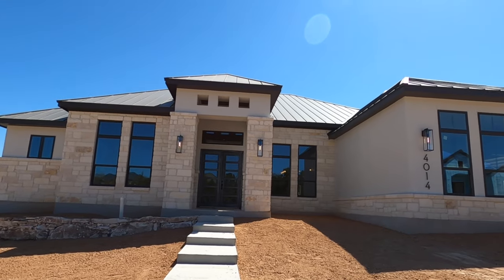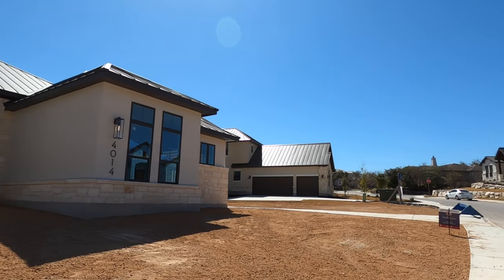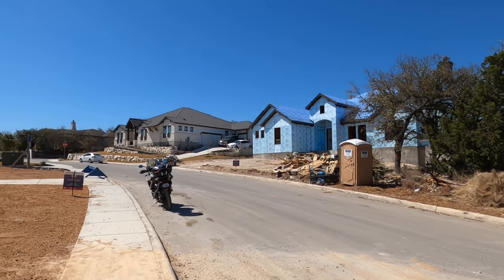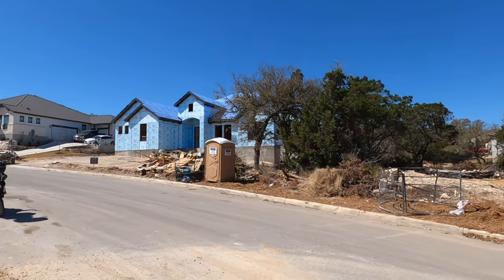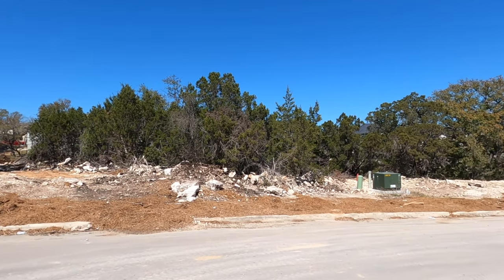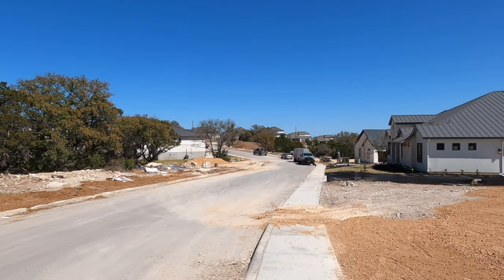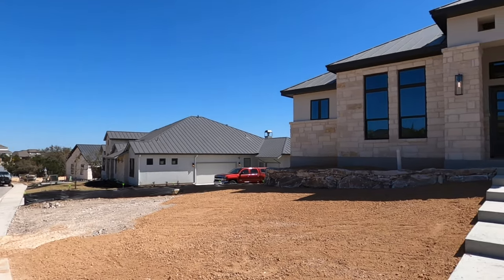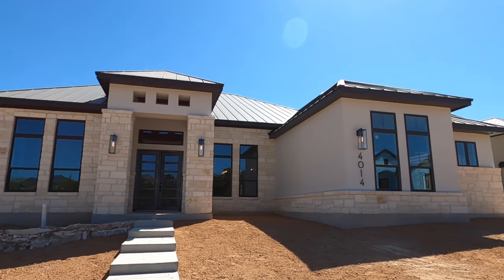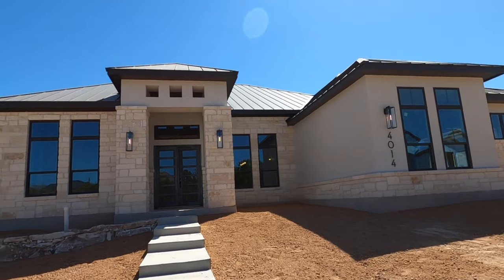This is a beautiful section of Cibolo Canyons, and my clients are getting a beautiful home built on it. There's really not much left here — after talking to the sales rep, there's maybe five or six opportunities left. I really love this community. It's really central, located to everything in San Antonio, but you're definitely in the Texas Hill Country. JW Marriott's right down the road, kind of part of this community. The Valera Open golf course is right there. Let's go check out this beautiful home built by Imagine Homes.